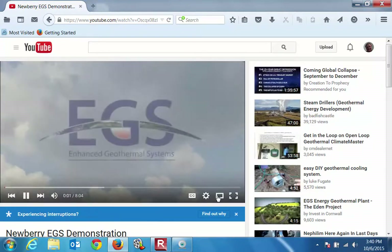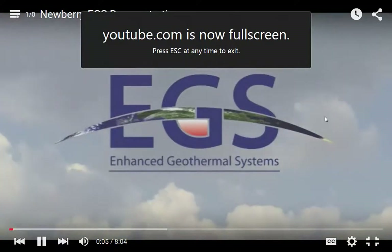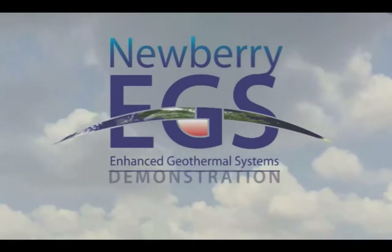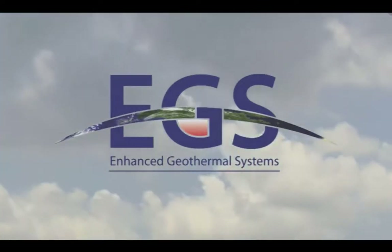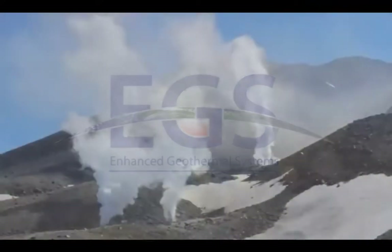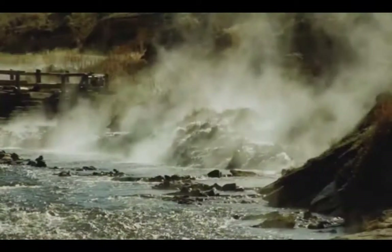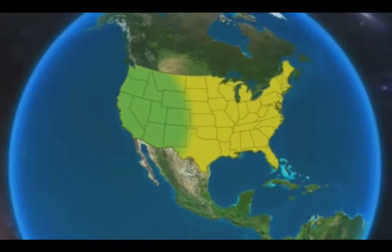Hi, I'm Obegler Jr., and I'd like to tell you about an exciting new renewable energy technology. Alter Rock Energy is conducting the Newbury Volcano Enhanced Geothermal Systems demonstration in the Deschutes National Forest in Central Oregon. I'd like to tell you a little about the history of geothermal energy and how Enhanced Geothermal Systems can dramatically increase the use of geothermal energy and help secure our nation's energy independence.